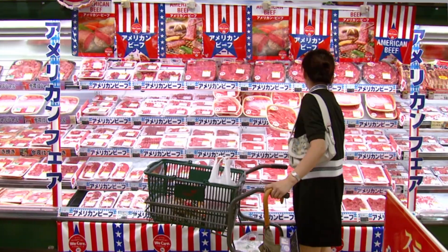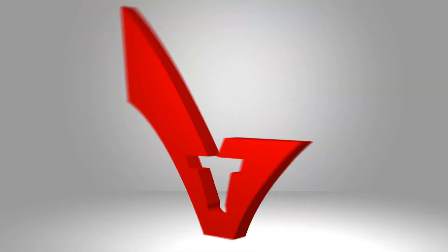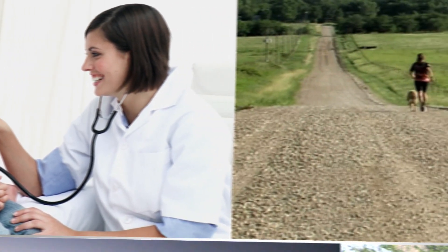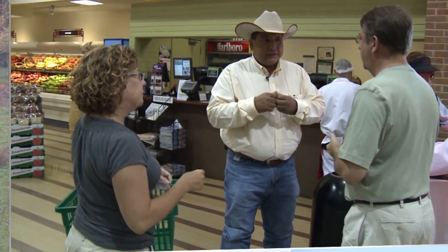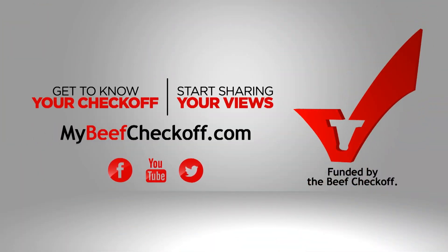Recognize this? It's your one dollar per head beef checkoff investment that does all kinds of things to help make sure consumers feel good about buying your beef — like working with chefs around the world to create new beef recipes and put more beef on the menu, or educating health care professionals about how beef fits into a healthy lifestyle, or helping you share your beef story with those who have questions about where their food comes from. Get to know your checkoff and start sharing your views at mybeefcheckoff.com.